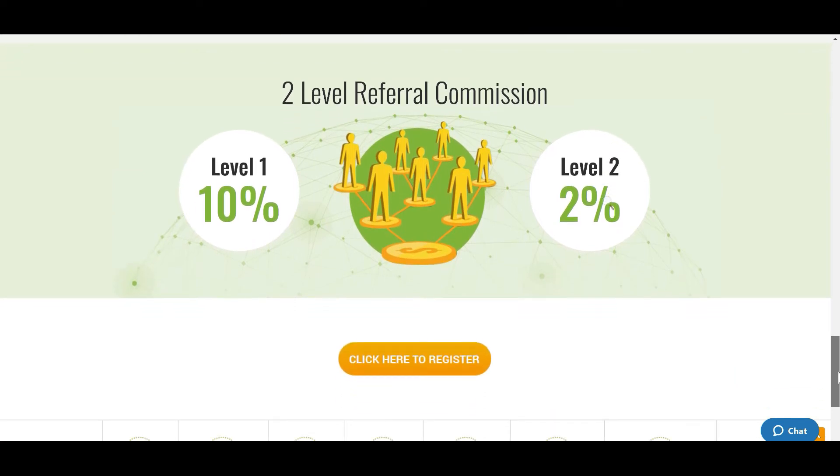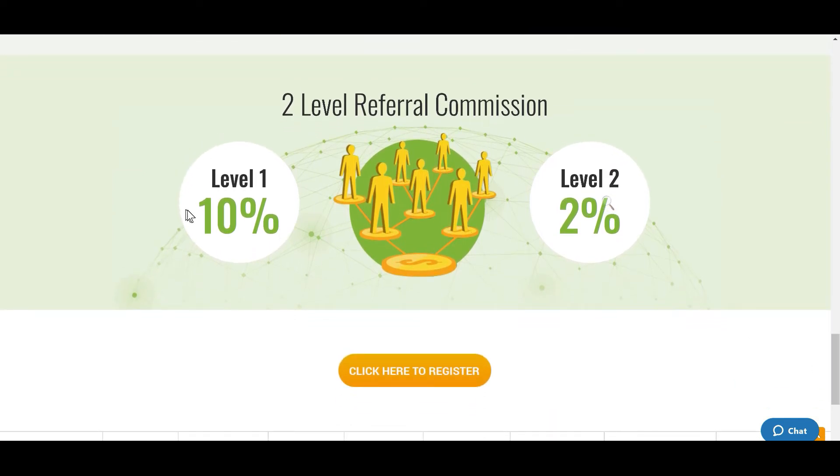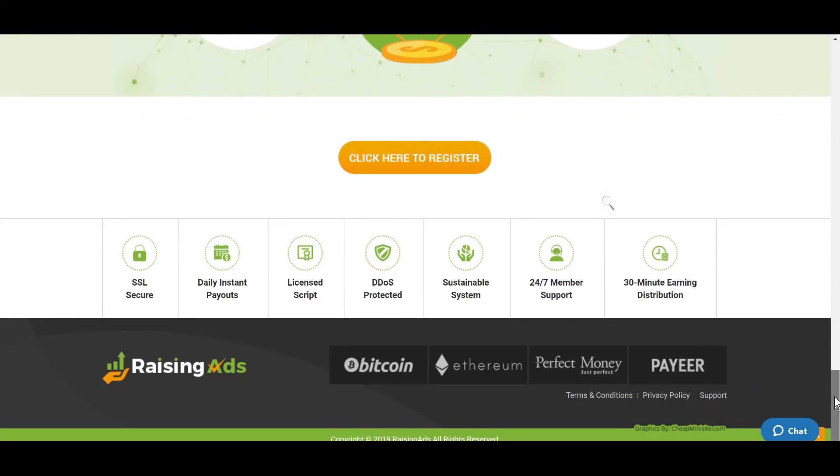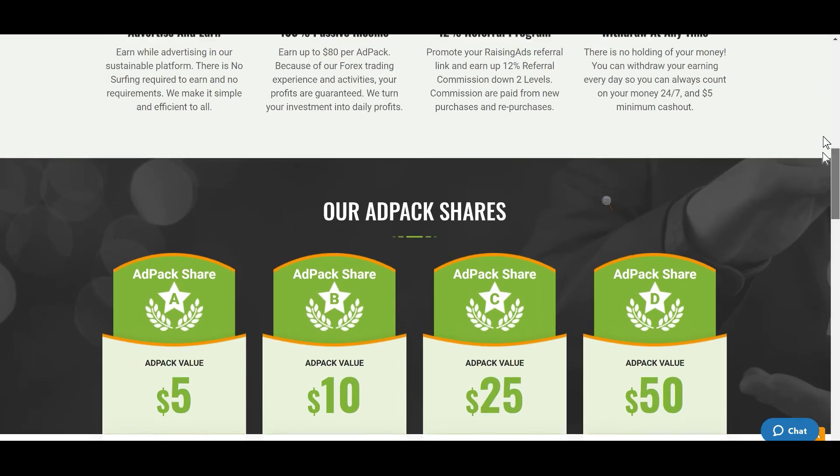For referral commissions: if you sign up I get 10% of what you deposit, and if someone signs up under you I still get 2%. That's their front-end website structure.